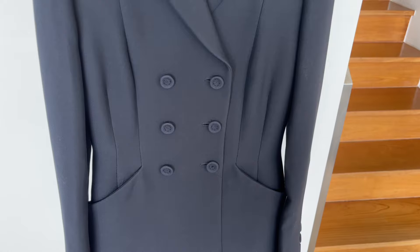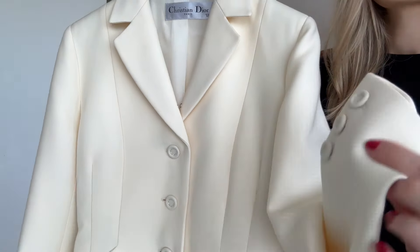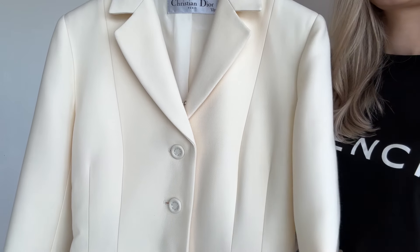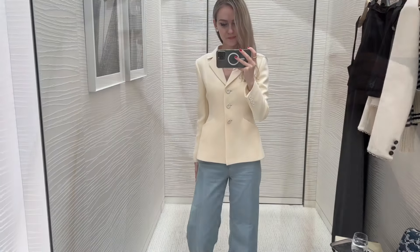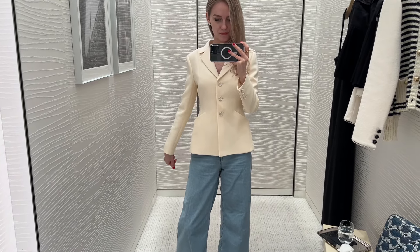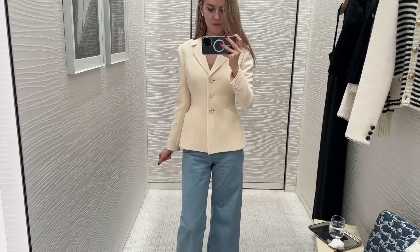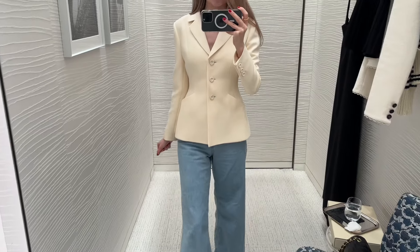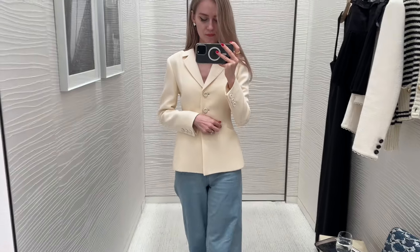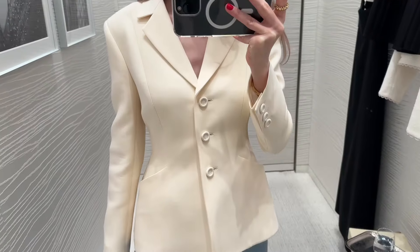I wear the Dior jacket to work and when going out — you can create so many beautiful outfits with it. It's so timeless and classic; I never get tired of it and I always get so many compliments whenever I wear it. I previously posted a video where I compared three buttons versus six buttons, which I'll link down below. This jacket is in a size 34 and I would say it runs true to size — I did not have to alter it at all.